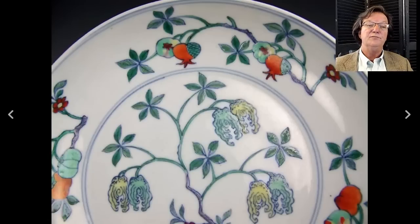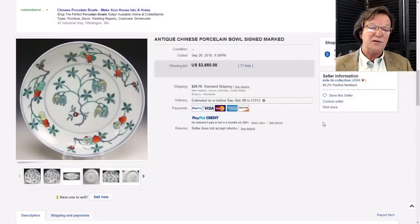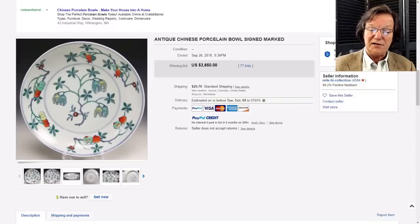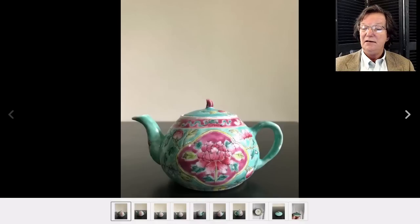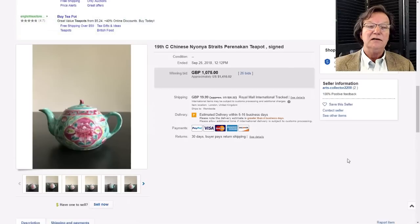If it were a marked period piece you could probably go five times that number. This was from the Mile High Collection seller out in Colorado - they handle estates and got into a nice piece. Then there was a Nyonya Straits teapot - very attractive, nice strong famille rose with a turquoise ground. It got quite a bit of interest and ended up going for $1,410. The seller only had two feedbacks - hopefully they have a whole warehouse full.